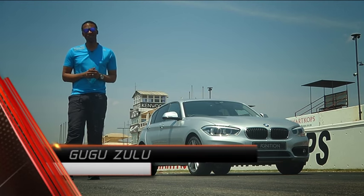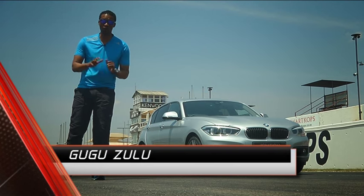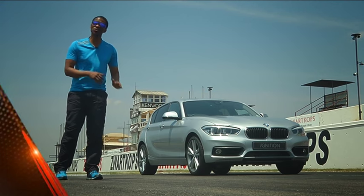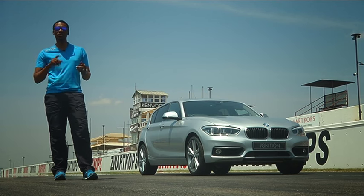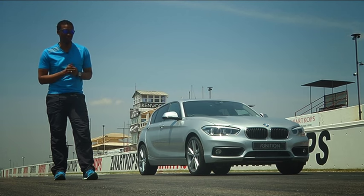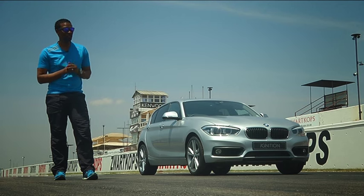The last time we drove a BMW 1 Series, it was the range-topping M135i, and what a beast it was. But today we've got the 120i, and it has no hope of beating its time. Needless to say, it still has the same rear-wheel drive underpinnings, and also a weight saving of more than 100 kilograms. The big question though is, is it as much fun to drive?